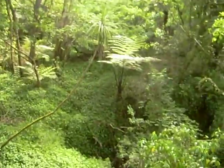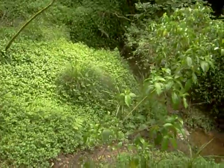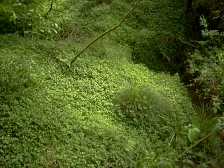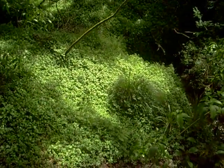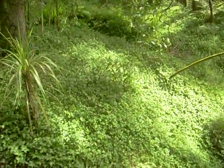We're looking over a railing into the stream now. This is just a tributary, and down there it's just covered with the wandering Jew plant, which is an invasive species — but it sure looks pretty.